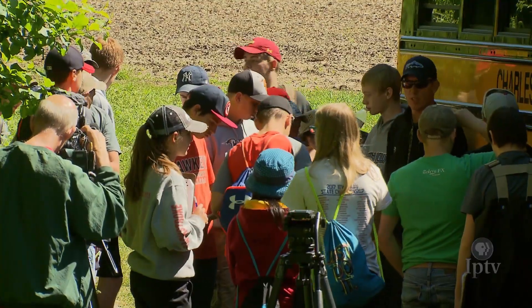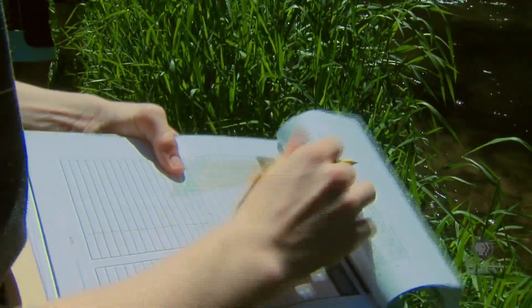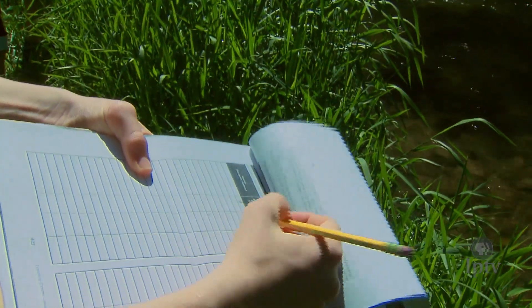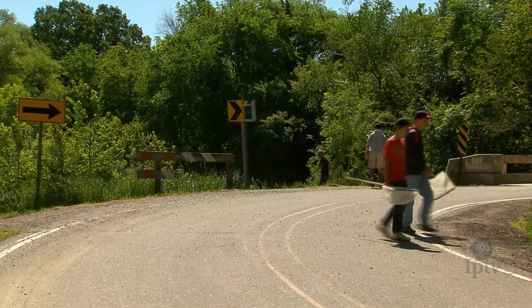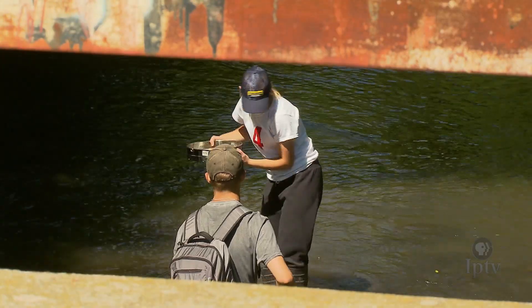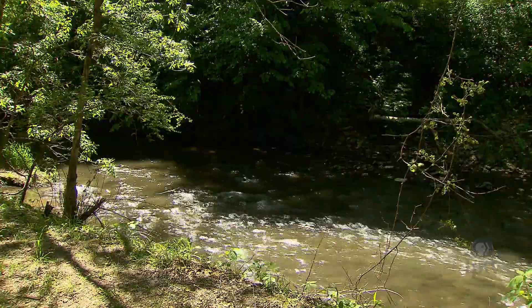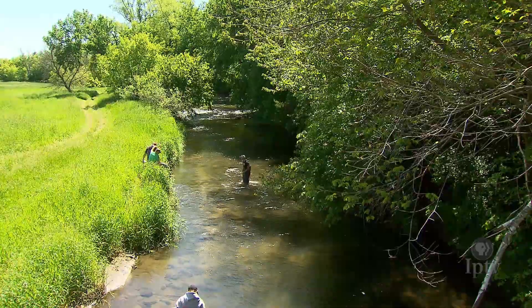Nearly all of the Trout in the Classroom students are avid fishermen. But taking part in this event is about much more than an excuse to cast a line during the school day. From the very beginning of the project, students are expanding their minds on what it takes for these animals to survive. Just getting them in the first place was nice — just to see the cute little tiny eggs. And then we also want to learn more about the things you can do to help out with stream health and fishing.